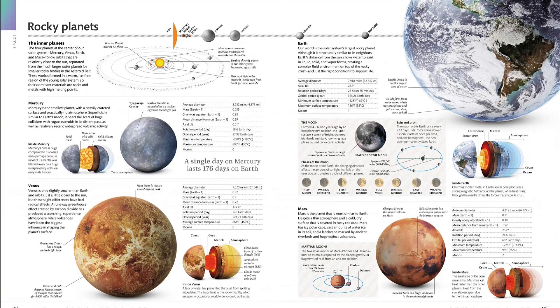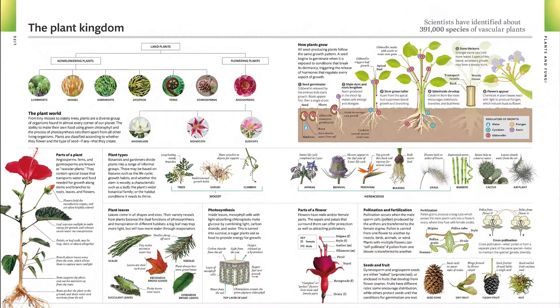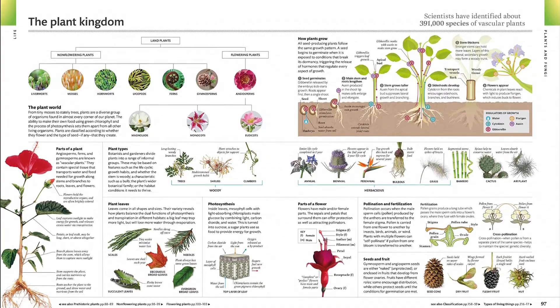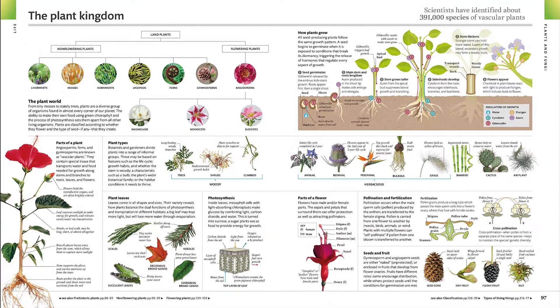This fully illustrated encyclopedia is the antidote to the Internet. It's an expertly written and beautifully presented reference for a world overloaded with unreliable information — from quantum physics to the square of the hypotenuse, ancient Rome to the depths of the oceans.